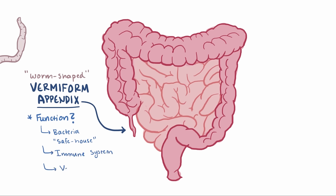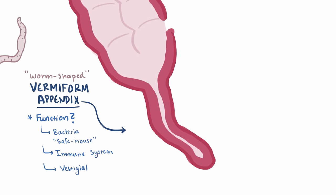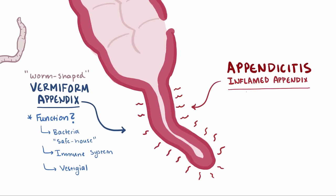Other, arguably more cynical viewpoints think that it's just a useless vestigial organ from our ancestors. Whatever the case may be, the fact remains that it's pretty talented at getting inflamed and causing abdominal pain, a condition known as appendicitis. As much as 10% of the population develops appendicitis at some point, and it's the most common surgical emergency of the abdomen.